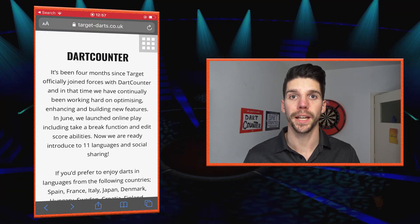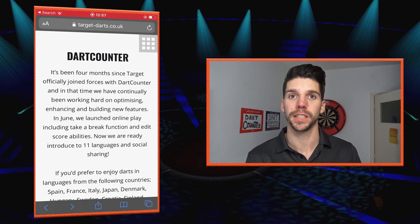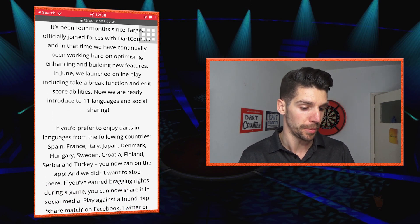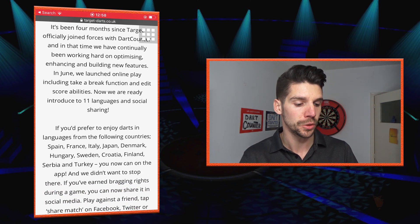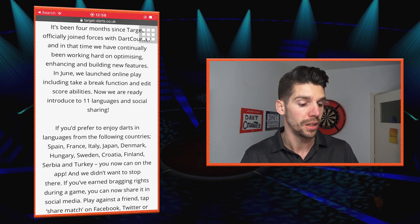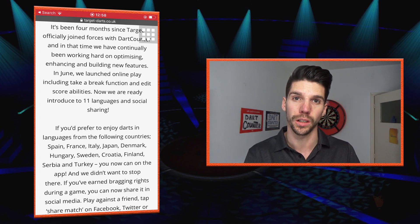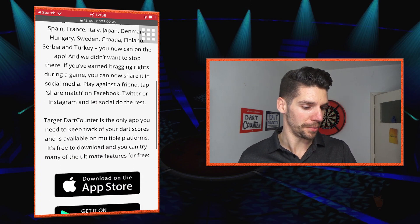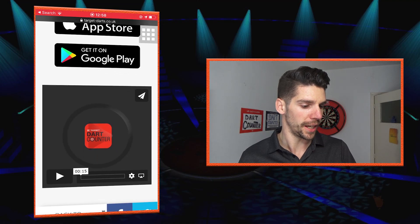As you've probably already seen, our friends at Target have launched their brand new products on September 30th during the 2020 Target launch. I'm gonna take you through this launch quickly. Two major updates: first of all, 11 new languages. From now on you can use Dart Counter not only in English, German, or Dutch, but also in Spanish, French, Italian, Japanese, Danish, Hungarian, Swedish, Croatian, Finnish, Serbian, Turkish, and Bulgarian. I'm gonna scroll down and show you the video.